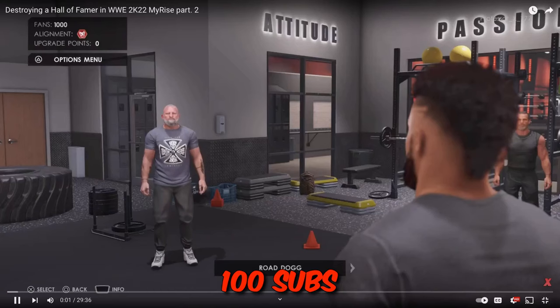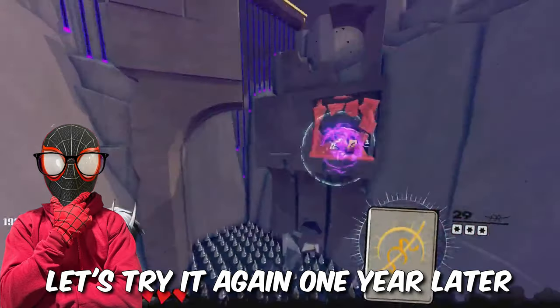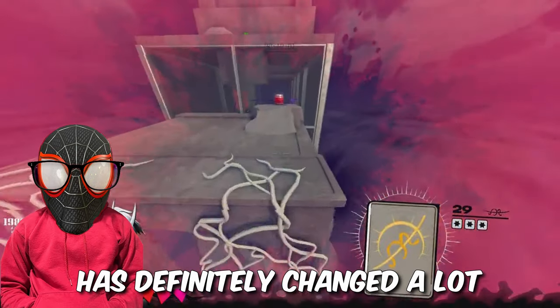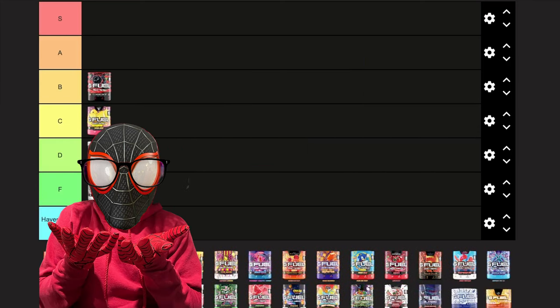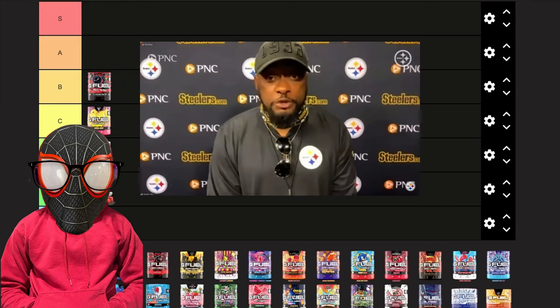Back when I only had around 100 subs, this video somehow got over 200 views, so I figured let's try it again one year later. We've got another G Fuel tier list, and this time around we've got some new flavors and my opinion has definitely changed a lot. I'd like to start by ranking all the flavors that I've only tried once and never tried again — my opinion could have changed, especially on Nemesis IC, because I know that's a super popular flavor.